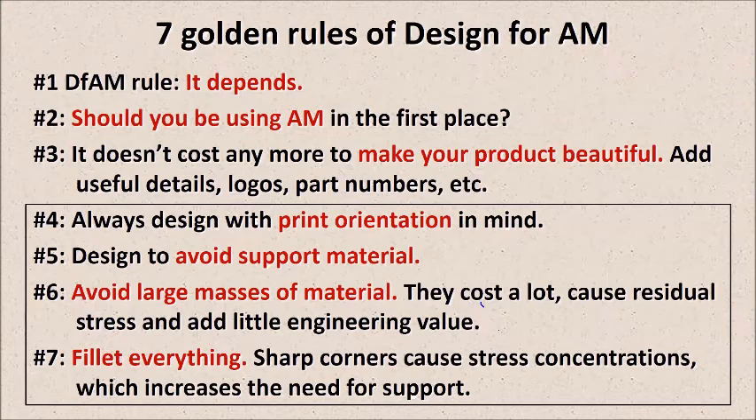The last two rules: rule six — avoid large masses of material. Big lumps of material on your part hugely increase your cost, and can increase it by 30%, 50%, 70% relatively easily. They also increase your heat treatment time because masses of material create more residual stress in your part, which means more heat treatment to get rid of it, and that residual stress is another reason why you need more support material. Having everything at an even wall thickness is by far the biggest design-for-additive-manufacturing tip I can give. Rule seven: fillet everything — round all the corners, particularly internal corners. A 90-degree sharp internal corner is where you'll get stress concentration, where your part is going to crack. By rounding it off to about half a millimeter or a millimeter — usually a quarter of the wall thickness — you avoid that stress concentration entirely.